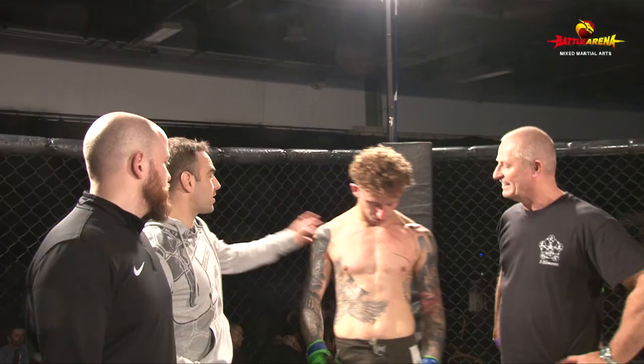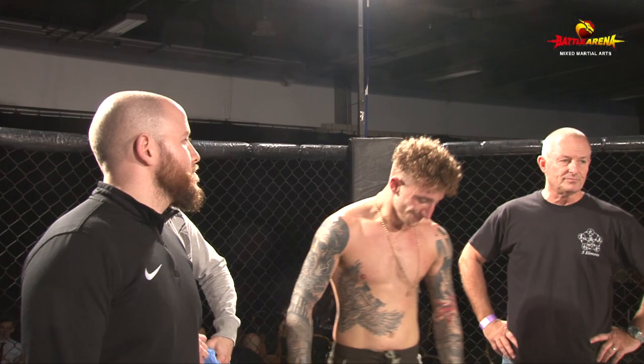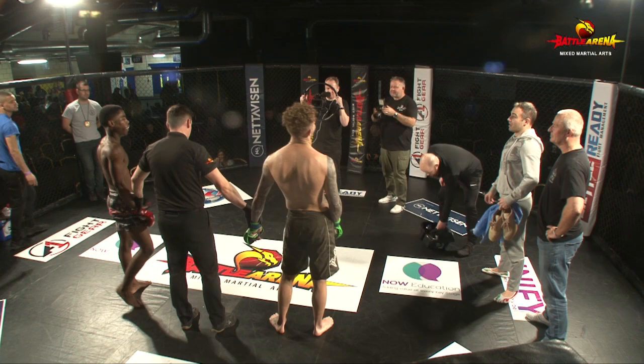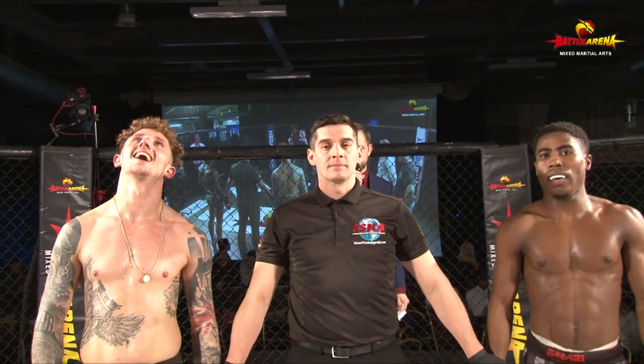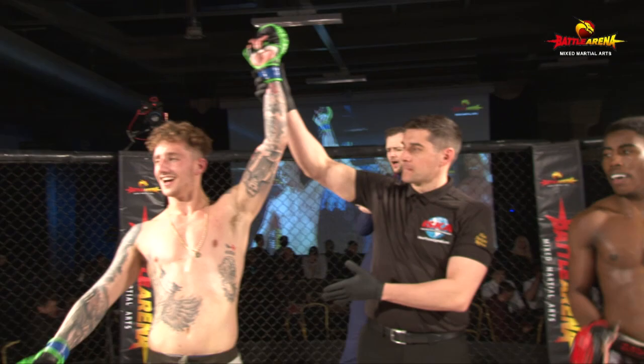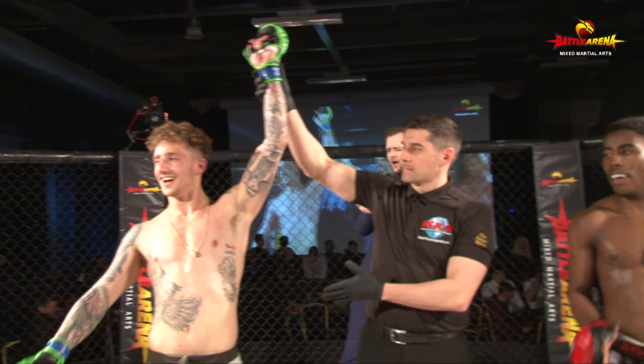Hello, how are you doing? After three rounds we go to the judges' scorecard and it is a unanimous decision for the fighter in blue! We'll see you next time!